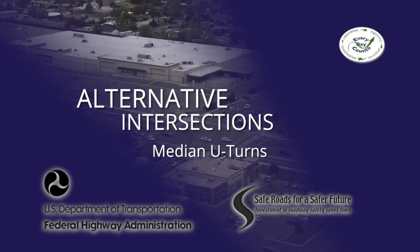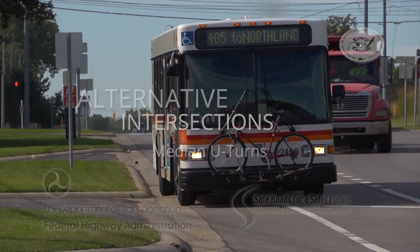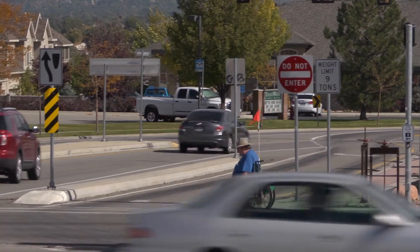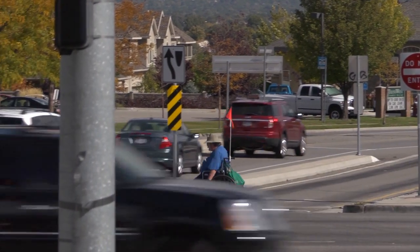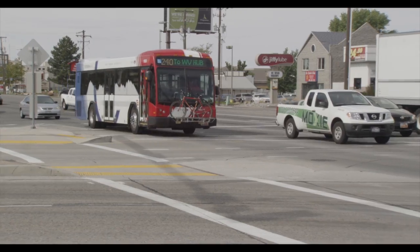Today, our communities face a growing number of transportation challenges. As traffic volumes grow and congestion worsens, motorists, pedestrians and cyclists confront greater risks at intersections. We need balanced solutions that improve safety and keep people moving.